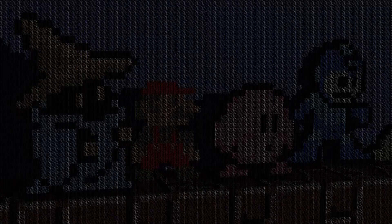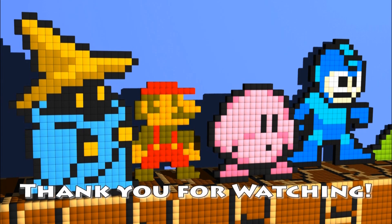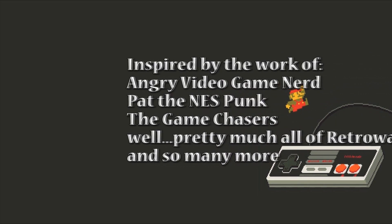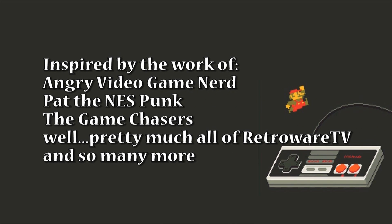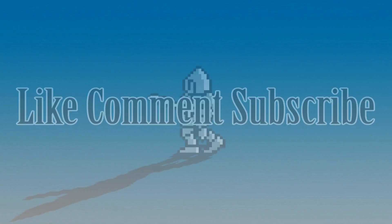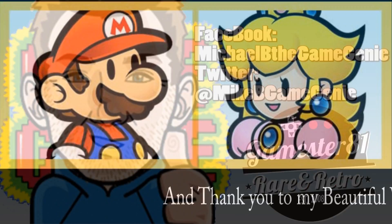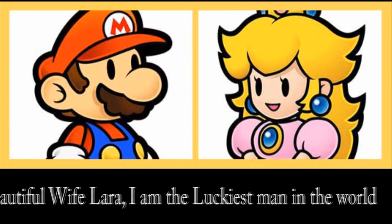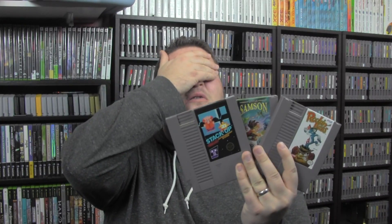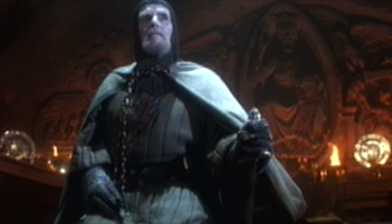Anyway guys, thank you very much for watching. This is Michael B. the Game Genie, and I'll talk to you next time. Thank you. [Indiana Jones-style outro bit:] 'You must choose, but choose wisely.' Okay, so I can only choose one... this one. He chose... one.